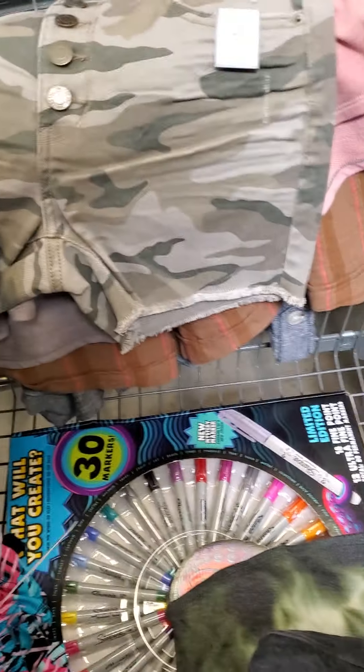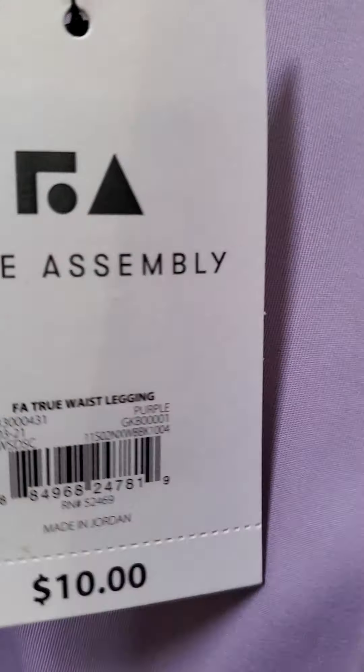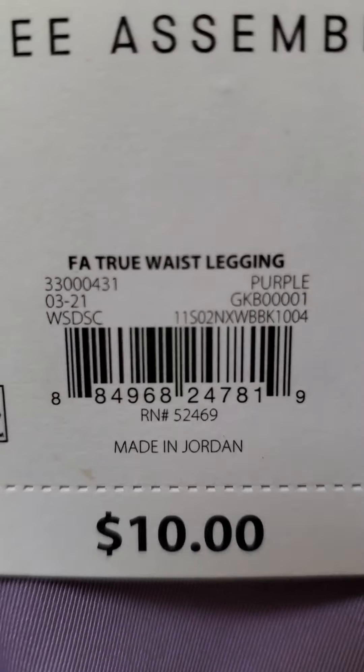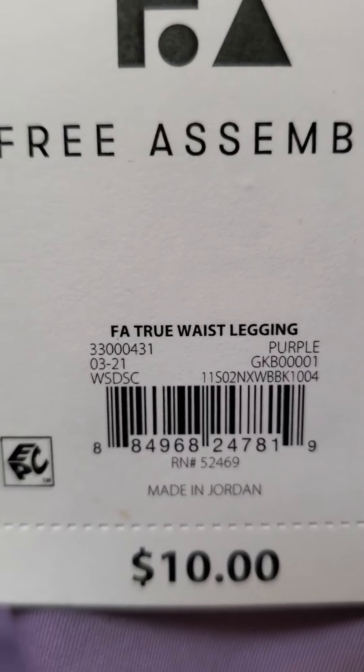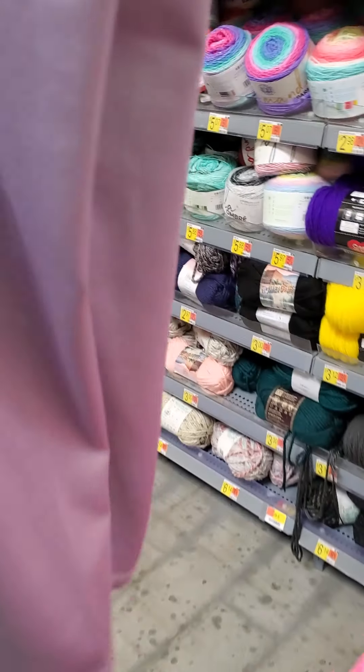Let me go over here so I can keep that together. This is Free Assembly — they are ringing up for $3. And they're like jogging pants.